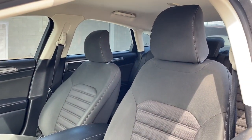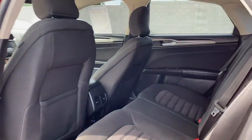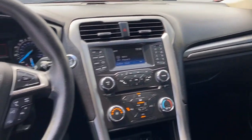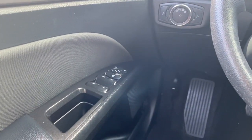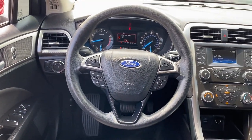These are just some of the great options this vehicle comes with: keyless entry, backup camera, power passenger seat, keyless start, satellite radio, aluminum wheels, power driver seat, steering wheel audio controls, and Bluetooth connection.